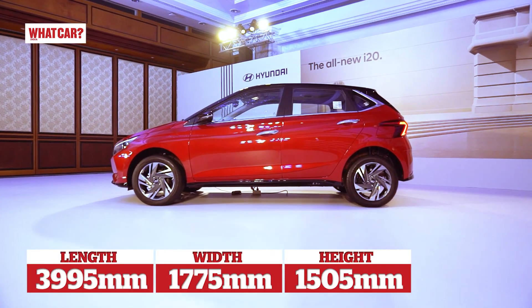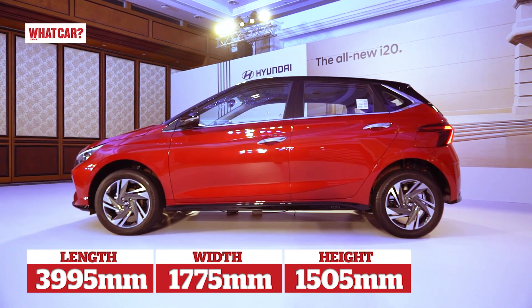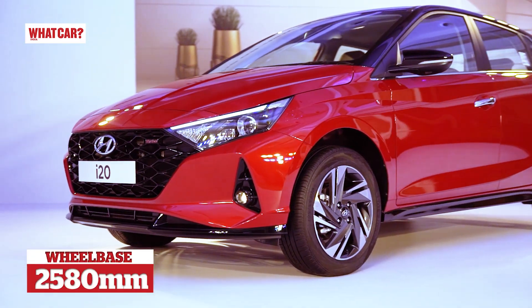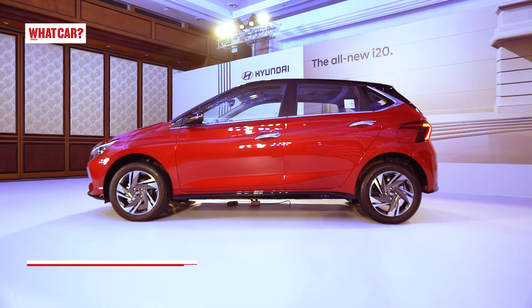In terms of dimensions, the length has increased by 10 mm and the width by 41 mm compared to the previous generation. However, the height remains unchanged. The wheelbase has also been increased, and the ground clearance is 170 mm.